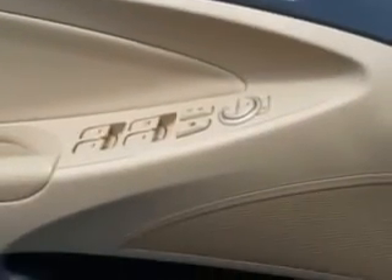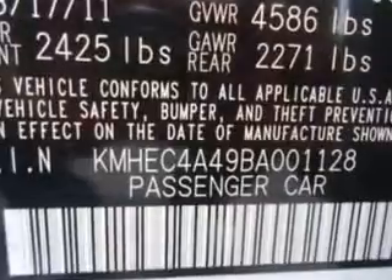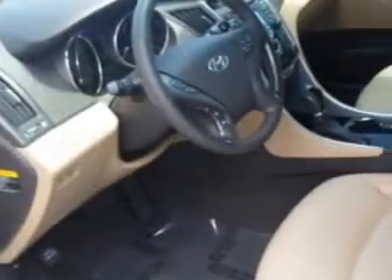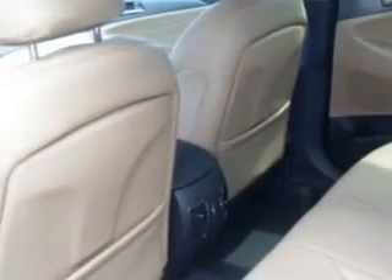Features include dual side-view mirrors, power driver's seat, tire pressure monitor, turn signal mirrors, push-button start, fuel data display, on-steering wheel audio and cruise controls, alloy wheels, split-folding rear seat, and heated seats.